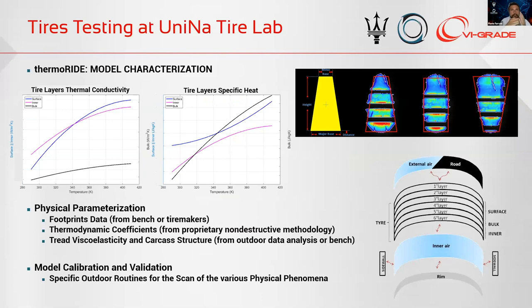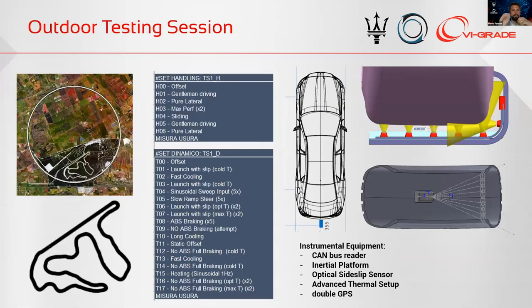We need to know with very high precision the thermodynamic parameters of each different material that constitutes the tire, because it's a multi-physical platform that needs to be deeply understood. We developed this physical thermal model with up to six different layers in radial direction and up to 15 different ribs along the radial direction — because we also work a lot with motorcycles where high inclination angles make this information fundamental. All of this runs in real-time, working both as an analysis tool and as a real-time model on simulators.